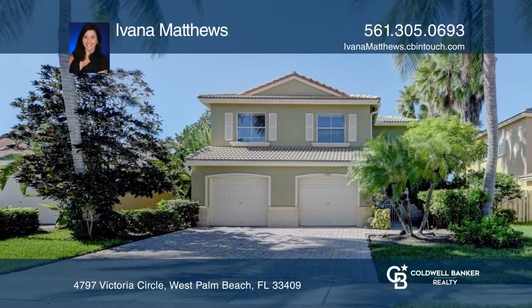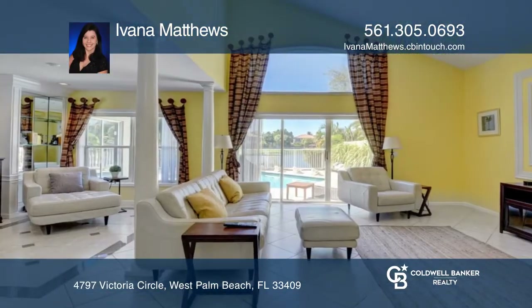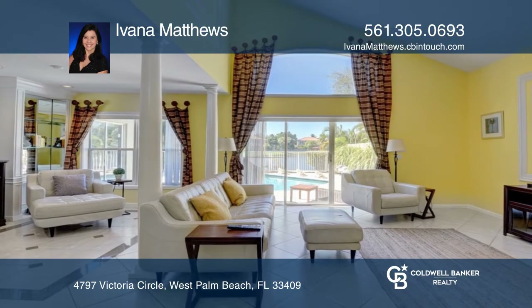Welcome to Lakes of Laguna, a gated community offering amenities such as pools, playgrounds, and sport courts.